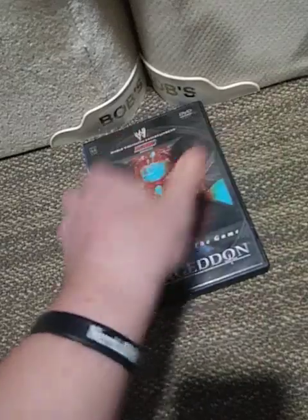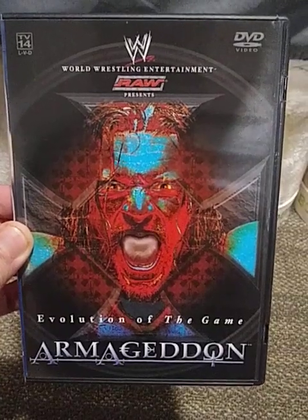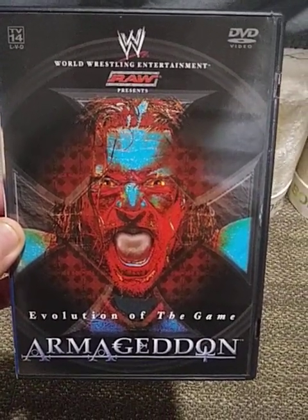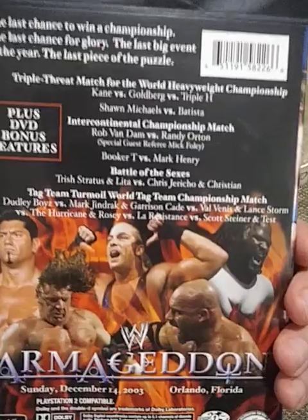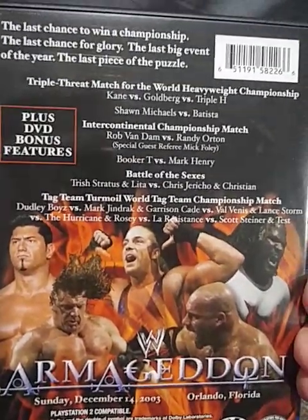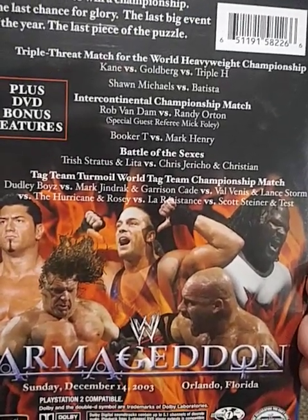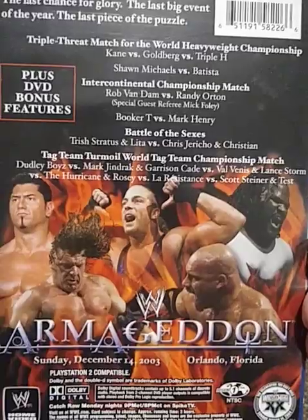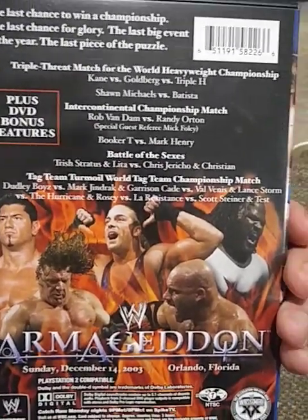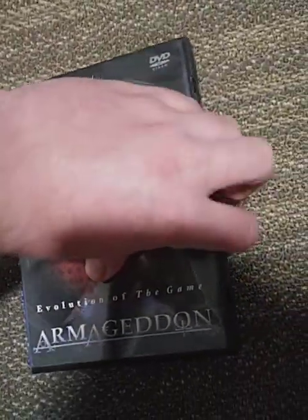And the last DVD: Armageddon 2003 — "The Evolution of the Game." This was the pay-per-view where every member of Evolution either retained or won a title — in fact, they all won a title. We had Kane vs. Goldberg vs. Triple H for the World Heavyweight title, Shawn Michaels vs. Batista, an IC title match — RVD vs. Randy Orton with Mick Foley as special guest referee — Trish Stratus and Lita vs. Chris Jericho and Christian in the Battle of the Sexes, and a tag team turmoil match for the World Tag Team titles.